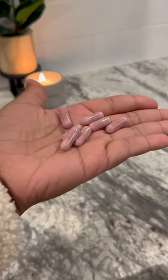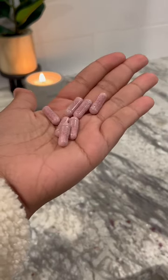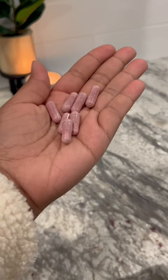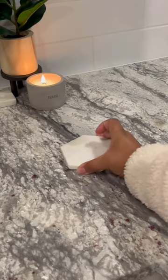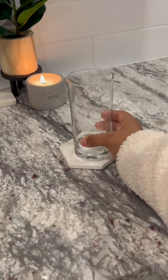Through ingredients like cherry blossom extract and black currant extract, this supplement has helped me to combat my previously dry and dull skin by hydrating my skin cells from the inside out.